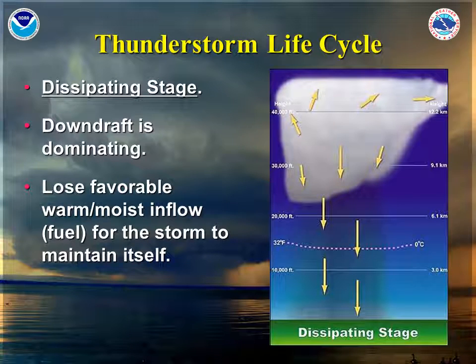Going back into the thunderstorm life cycle, here is the dissipating stage. At this point, the rain is falling directly down into the updraft, causing the downdraft to completely choke off the storm. No warm and moist inflow is making it into the storm anymore, and the storm begins to die.